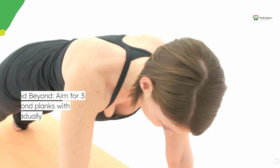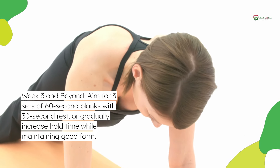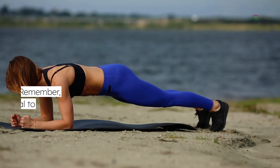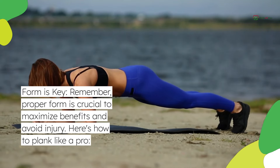Week 3 and beyond: aim for 3 sets of 60-second planks with 30-second rest, or gradually increase hold time while maintaining good form. Form is key — proper form is crucial to maximize benefits and avoid injury.